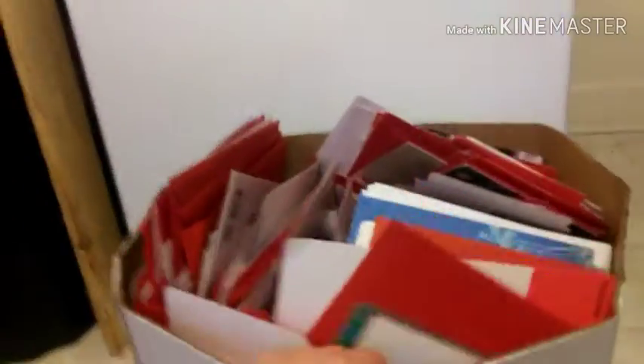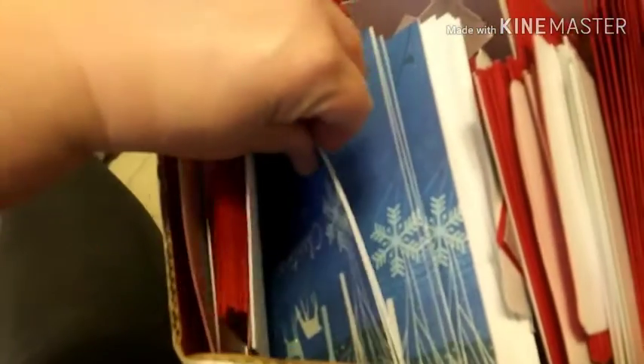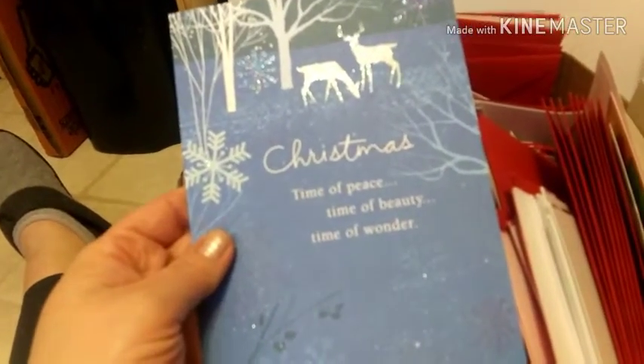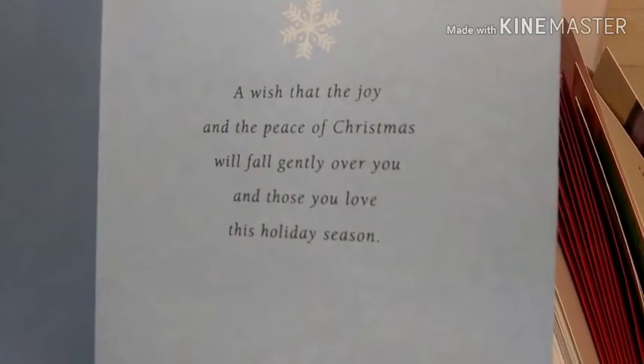Last but not least, we went to go check the P.O. box, guys. Look at what I found at a Family Dollar — look at all these cards, you guys. Christmas — 'time of peace and beauty and time of wonder. Wish that the joy and the peace of Christmas will fall gently over you.'